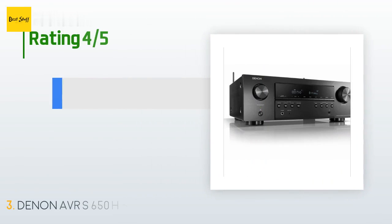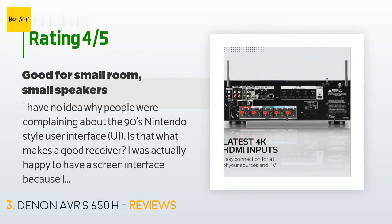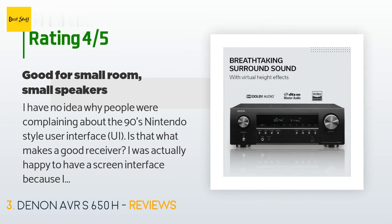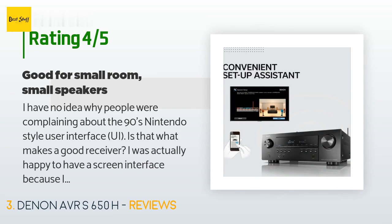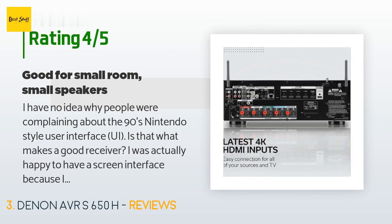There are 129 customers who have reviewed this product, with an average rating of 4.3 stars. A customer said: "I have no idea why people were complaining about the retro-style user interface. I was actually happy to have a screen interface. But nonetheless, one day I got a notification for an update from Denon — after the update, the UI was more modern and higher resolution. The company listened and delivered."